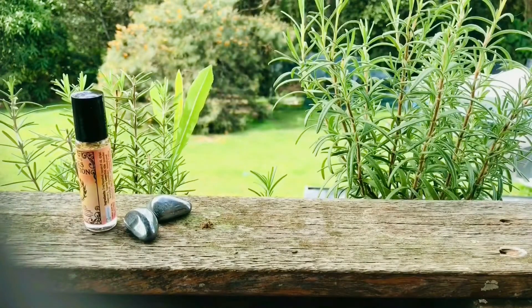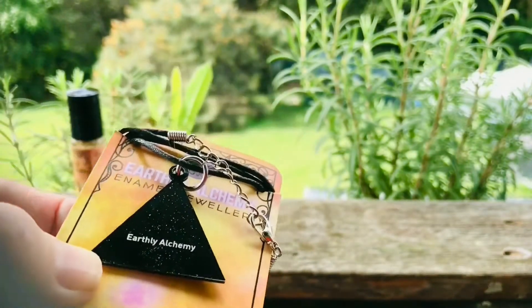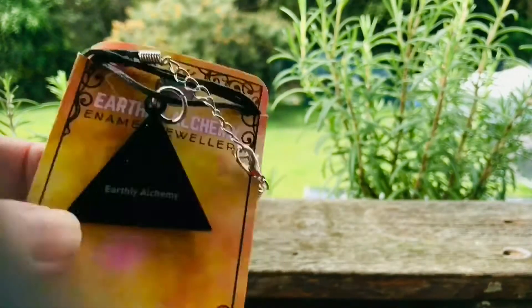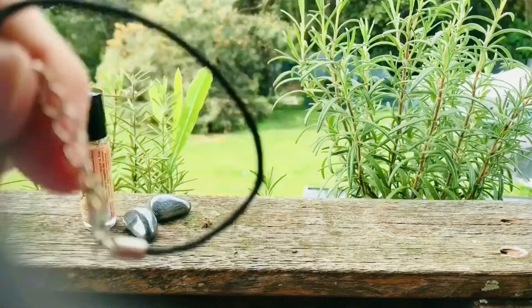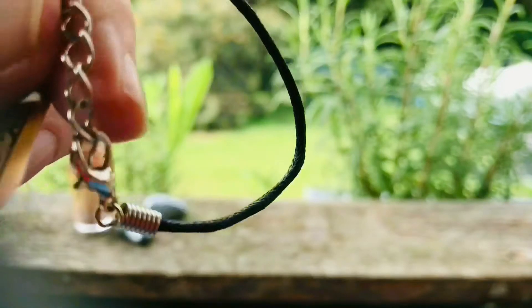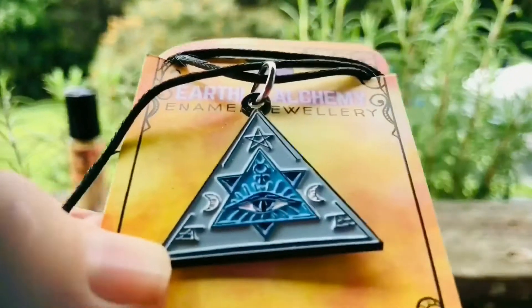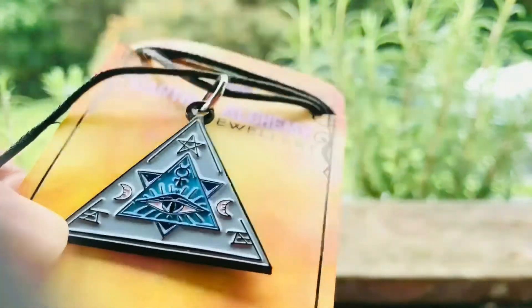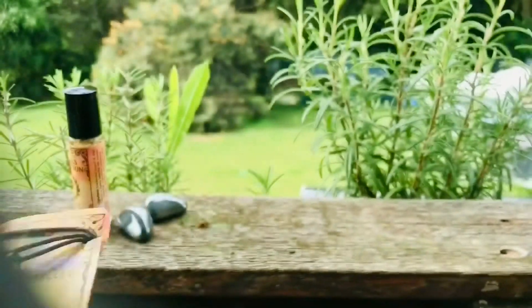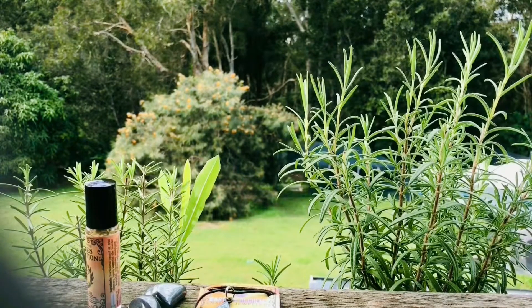I'm going to show you the back — they also have detail on there. And this comes with a necklace. Oh, this is really gorgeous. The closer I look, the more I see in there. I'm going to give you the description later, but gorgeous — I will be using that. You can always place them on your altar or work with them in rituals.